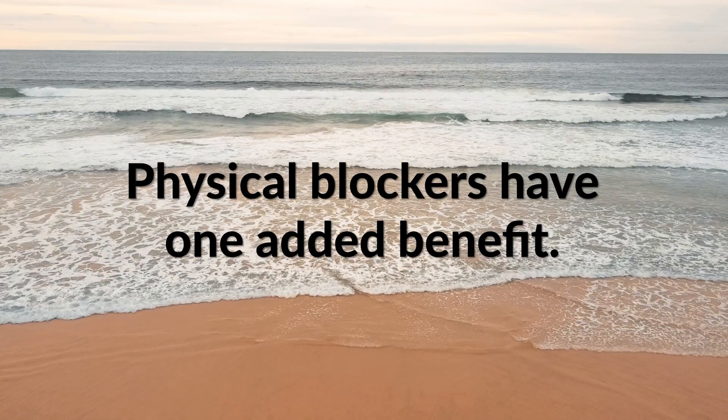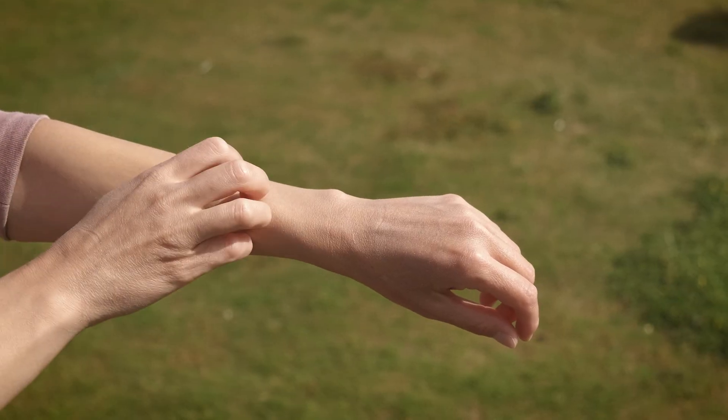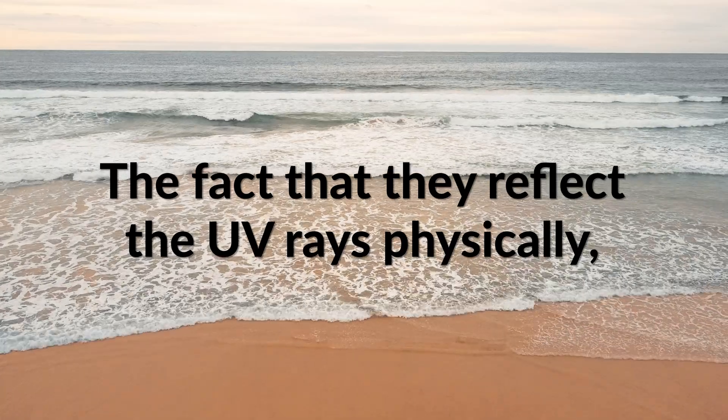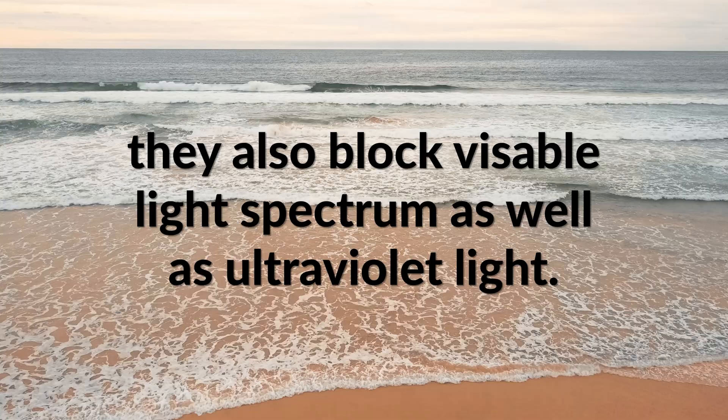They're quick to apply. And the last thing I'll say on this is physical blockers have one added benefit. If you have melasma or any photosensitive conditions that get worse in the sun — some people get PMLE where they get itchy on their forearms in the spring and early summer — if you have anything like these, I would recommend using a physical blocker because they reflect the UV rays physically, and they also block the visible light spectrum as well as ultraviolet light.